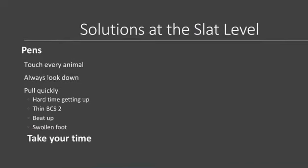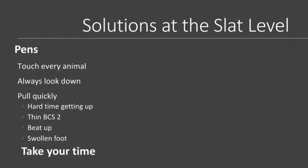Solutions at the slat level in your pens: touch every animal. When you walk during your daily observations — especially in the ESF farms where you have to get your animals up every day — as you walk past, put a gentle hand on them. You can feel that little catch in their gait which will tip you off that something is wrong before you can actually see it. Always look down — that's where your animals are. Pull quickly. Any animal that has a hard time getting up, is thin with a body condition score of 2 or less, is beat up, or has a swollen foot needs to come out of the ESF pens. It's a danger to themselves and an opportunity for another animal to get hurt. Take your time — nothing is more important than taking your time.